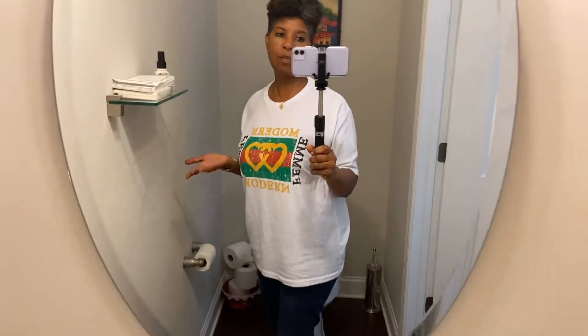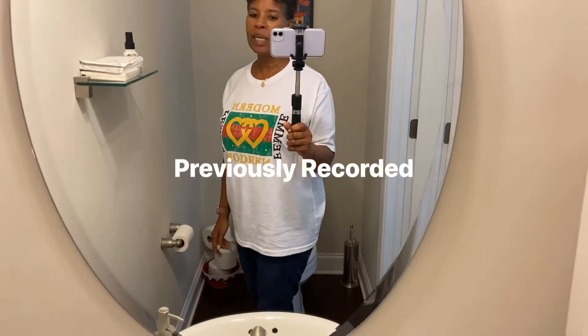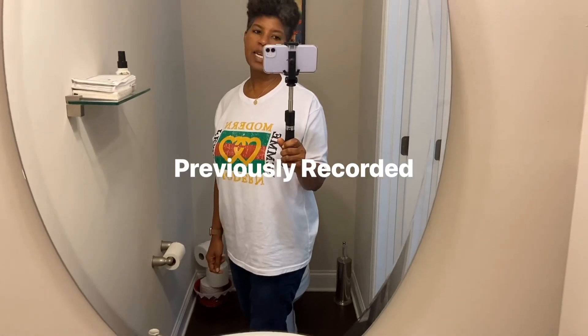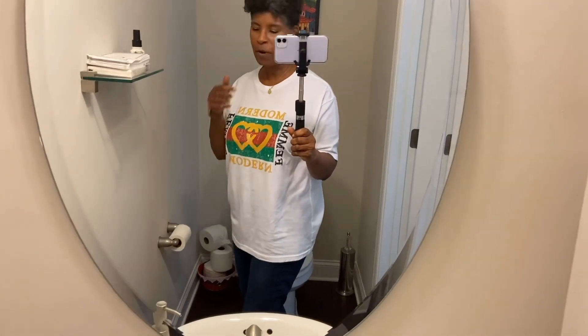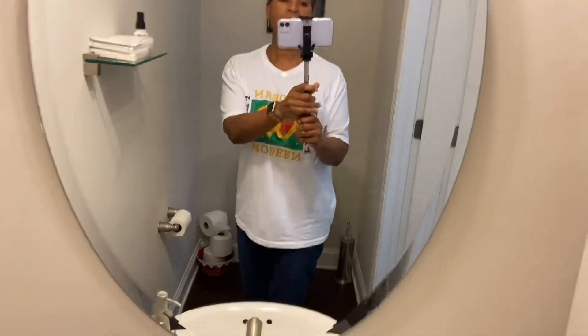Hello, this is Sandy here. Welcome back to my channel. Today I am in a small powder room that is used for guests in my home and it has never really been decorated. It's pretty small and very simple, but today since we're on quarantine I just decided that I would begin to work on some of these projects of things that have been neglected in my home forever and finally get some stuff done.